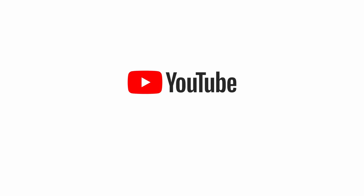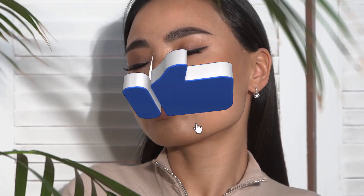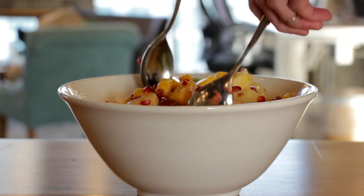Hey everyone, welcome back to my channel. In today's video, I am going to share with you three superfoods that can help you achieve glowing skin. These superfoods are packed with nutrients that are essential for healthy skin. So without any further ado, let's get started.